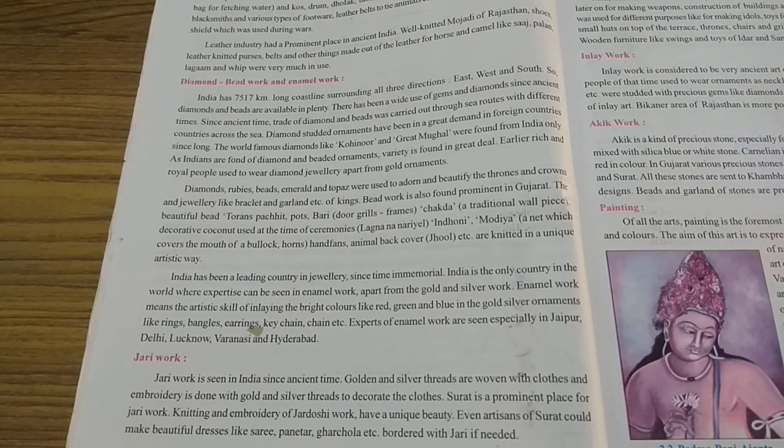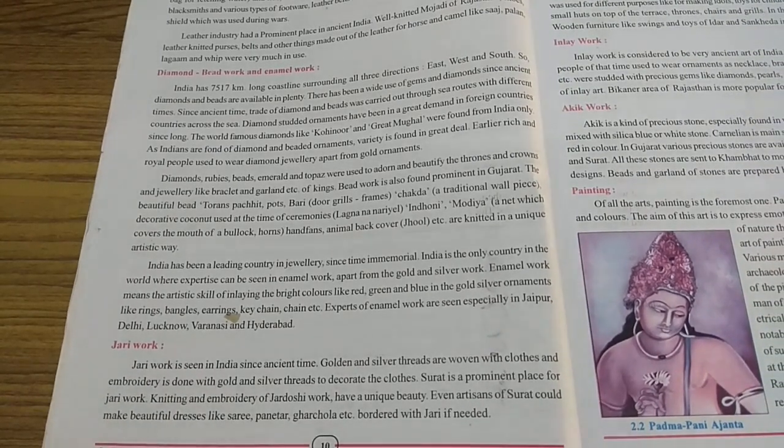India has been a leading country in jewelry since time immemorial. India is the only country in the world where expertise can be seen in animal work apart from gold and silver work. Animal work means the artistic skill of inlaying bright colors like red, green and blue in gold and silver ornaments like rings, bangles, earrings, keychain, chain, etc. Experts of animal work are seen especially in Jaipur, Delhi, Lucknow, Varanasi and Hyderabad.